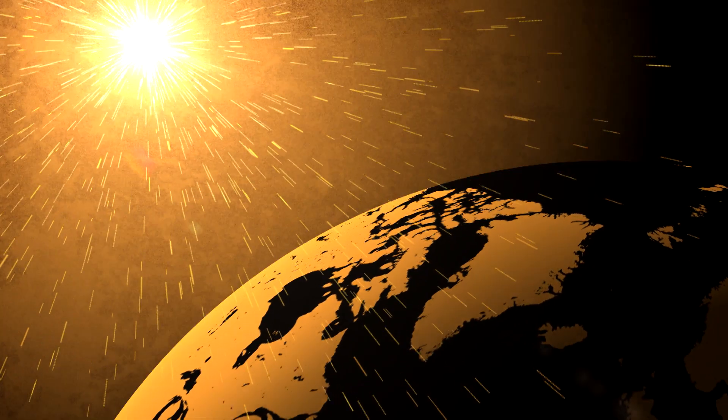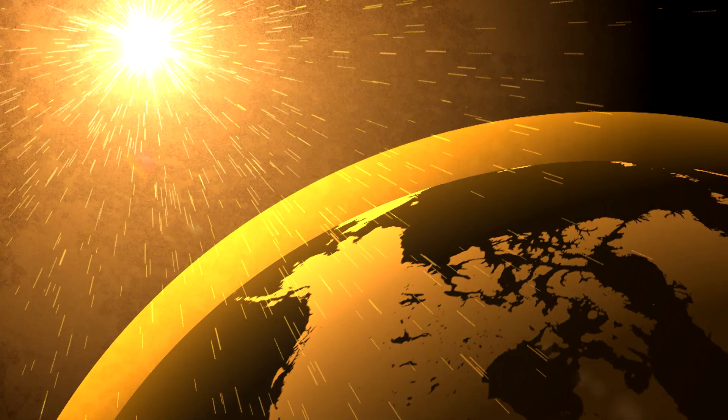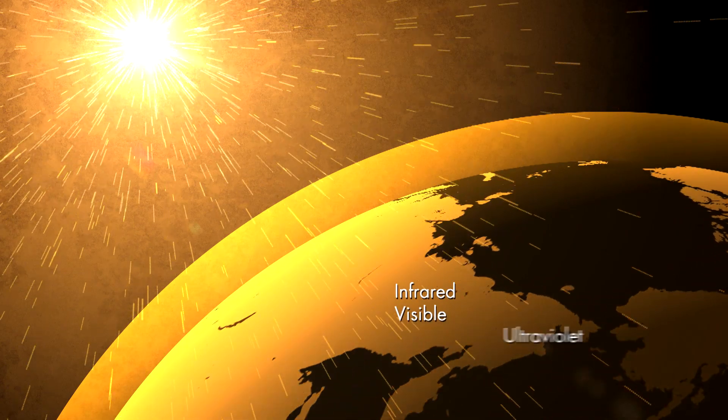Radiation? Sounds scary, but it's not really. The sun emits all these various types of radiation. Once filtered through the Earth's atmosphere, sunshine is mostly a combination of infrared, visible, and ultraviolet frequencies. Radiation is energy that travels and spreads.